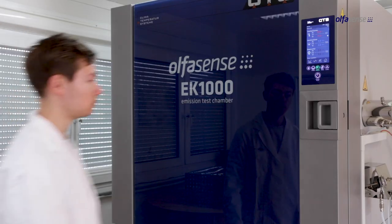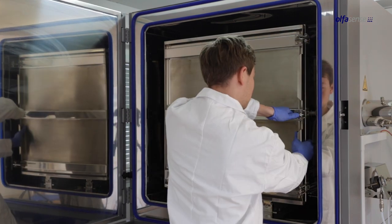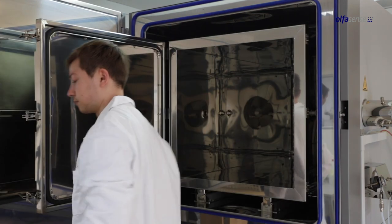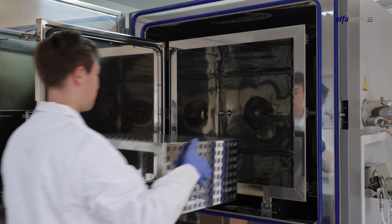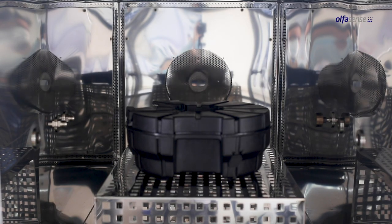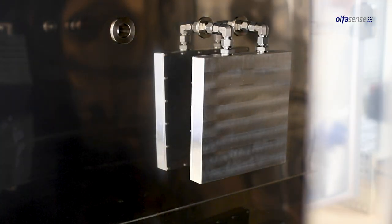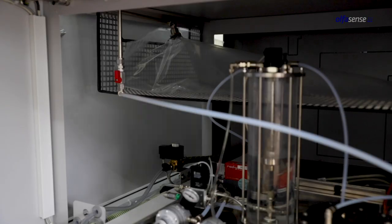The EK1000VOC emission test chamber is made of polished stainless steel and has user-friendly pressure chamber door locks. The chamber permits precise compliance with all method and measurement parameters and has minimised adhesion characteristics. The EK1000VOC is also designed for static tests and comes optionally with a Tedlar bag for volume compensation.